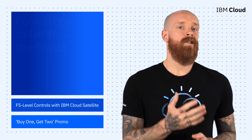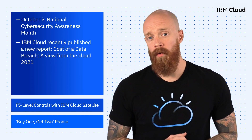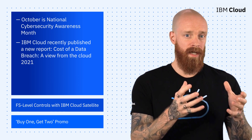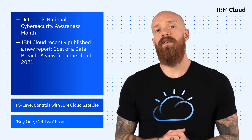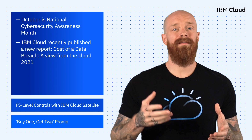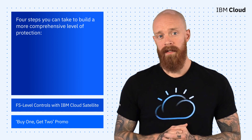As many of you may be aware, October is National Cybersecurity Awareness Month. And to contribute our expertise towards the movement, IBM Cloud has released a new report called Cost of a Data Breach: A View from the Cloud. The findings show that while there have been fewer data breach incidents reported this past year, the impact and severity of those breaches has worsened. Luckily, the results show a consistent conclusion: you can mitigate risk with a more comprehensive end-to-end approach to cloud security. The report offers four steps you can take to build that more comprehensive level of protection.